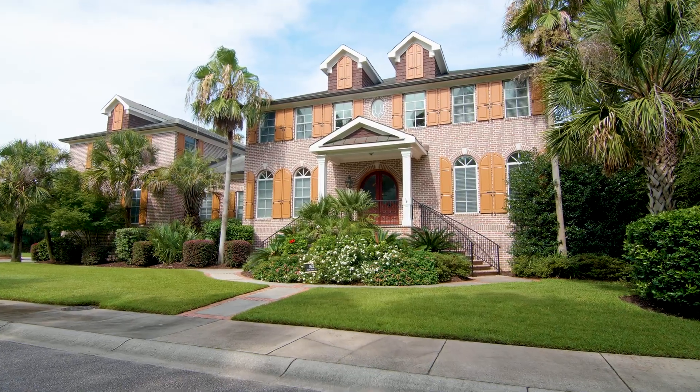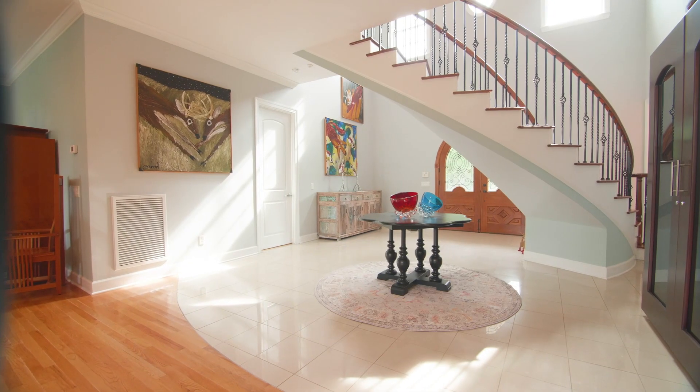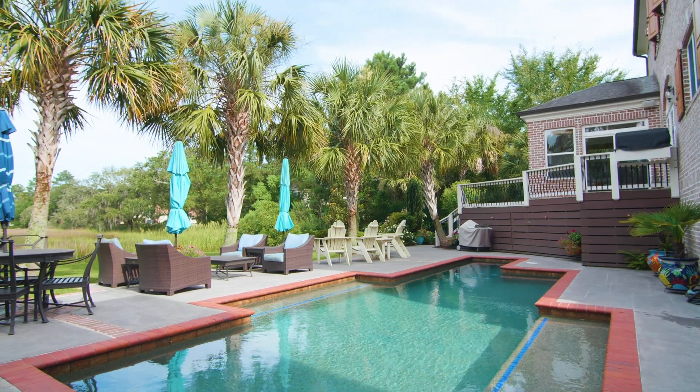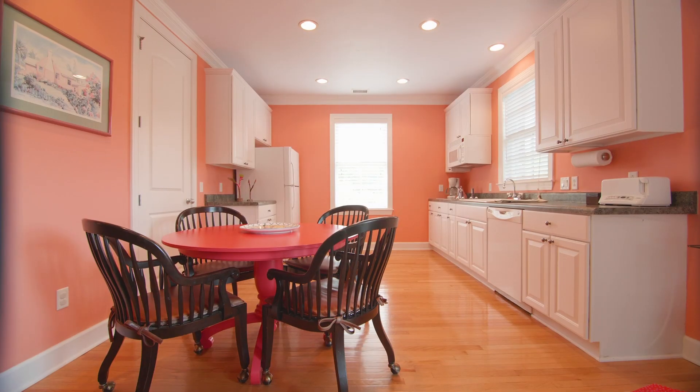What makes this light-filled property so desirable is the open concept floor plan, natural beauty of long-range marsh views, fabulous pool and outdoor space, and the guest apartment over a three-car garage — perfect when friends and family come to visit.